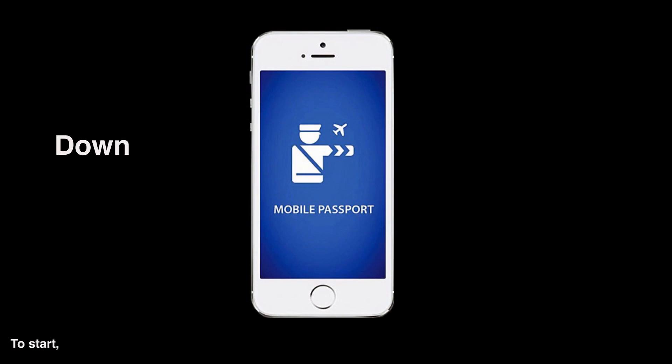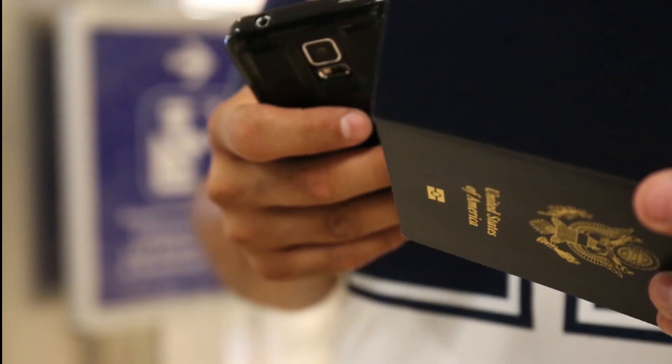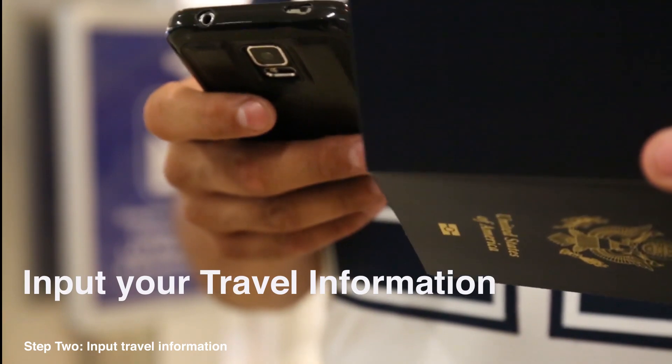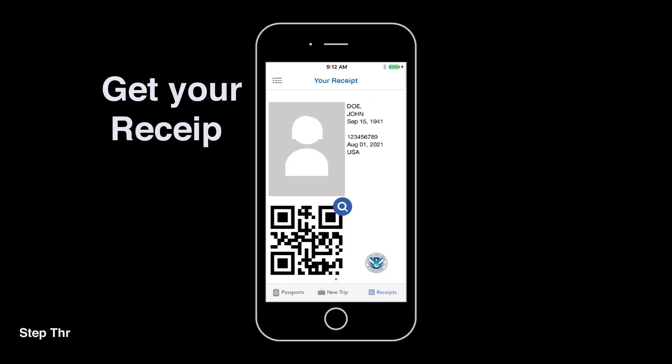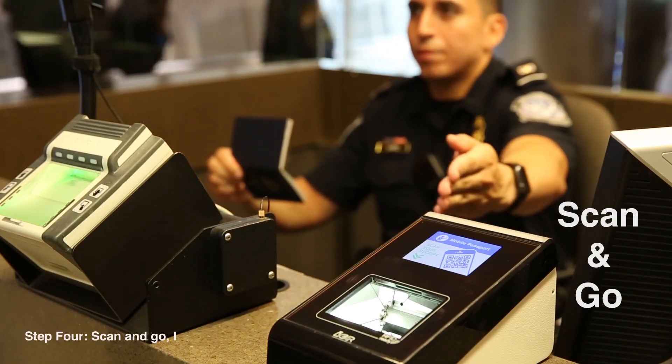To start, download the app. Step one: set up a profile. Step two: input your travel information. Step three: get your virtual receipt. Step four: scan and go.